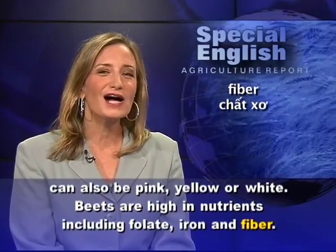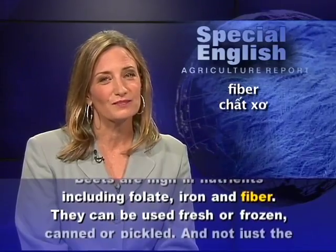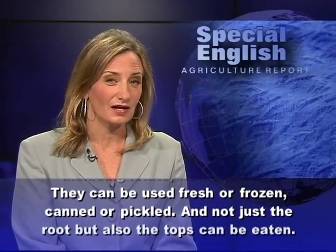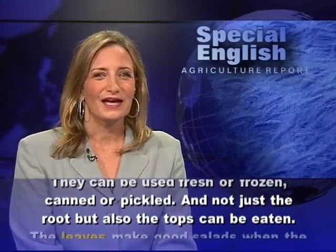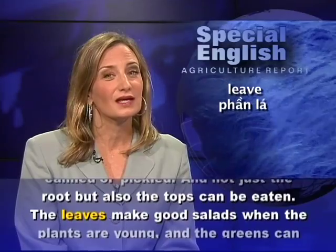Beets are high in nutrients, including folate, iron, and fiber. They can be used fresh or frozen, canned or pickled. And not just the root, but also the tops can be eaten.